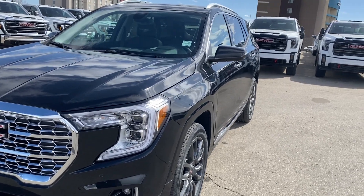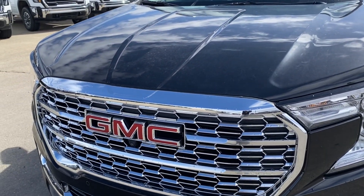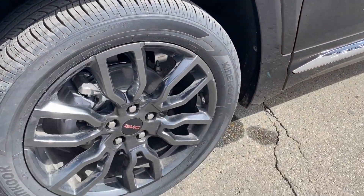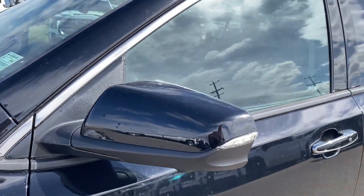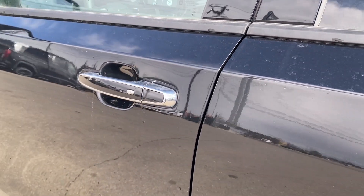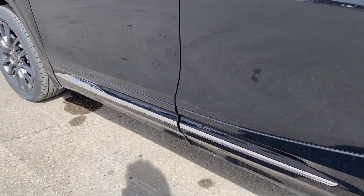Moving on to the exterior, you have that ebony twilight metallic paint with a red GMC logo on the chrome grille and chrome accents along the bottom of the front bumper. LED headlamps, dark gray aluminum wheels with GMC center caps, paint-matched rear caps with integrated turn signal and blind spot indicator at the front. Paint-matched door handles with chrome accents and keyless entry, as well as chrome accents along the side of the vehicle.